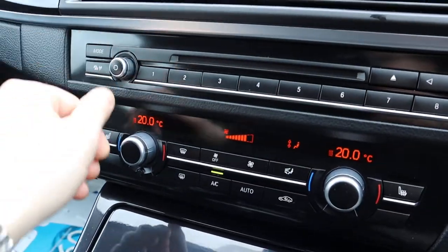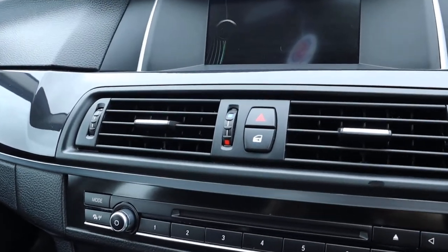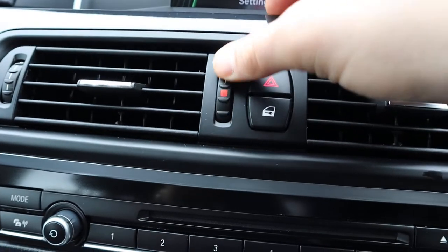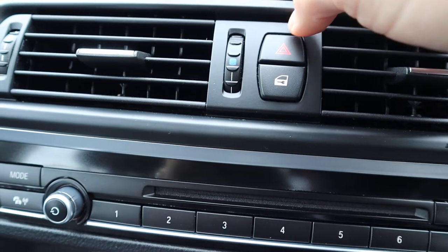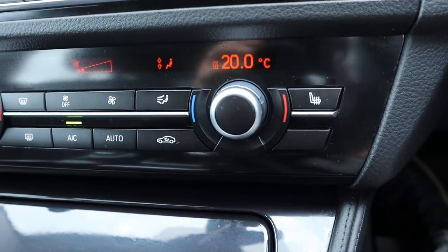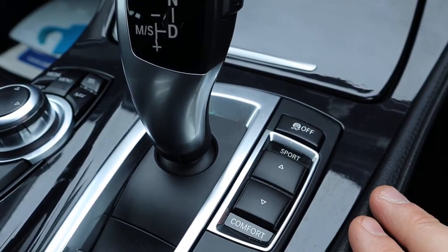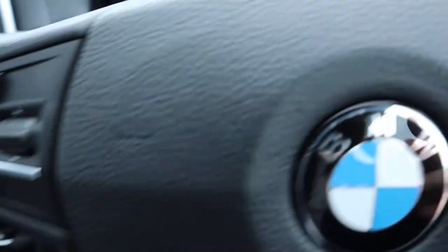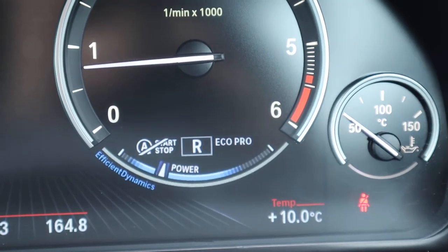You've also got a timed climate, which is a rather wonderful feature — you can set the car fans to come on at a specific time in the morning even when you're not in the car, or when the car's still locked, and you can set it to either heat up or cool down the car. Heated seats, dual zone climate control, air conditioning, sport and comfort settings, and you've also got an eco pro setting in there as well, which guides you through driving more economically.